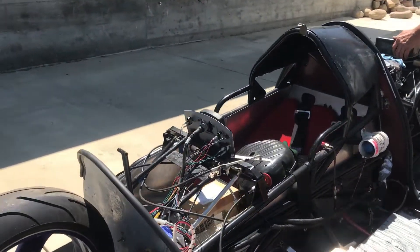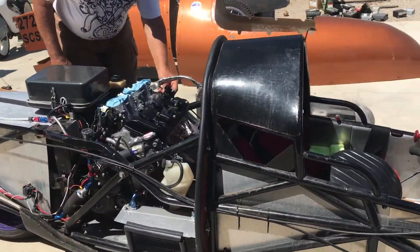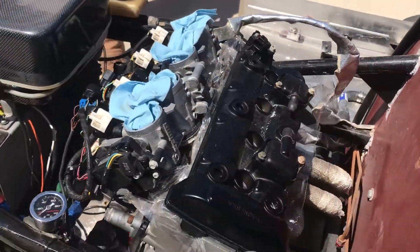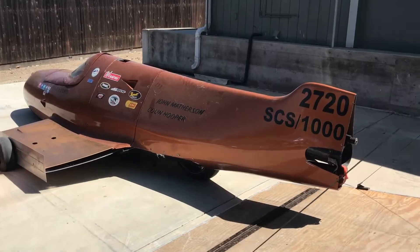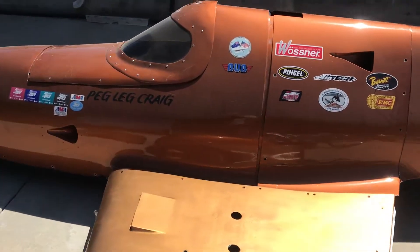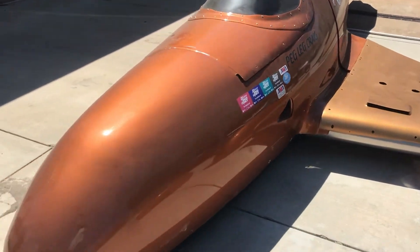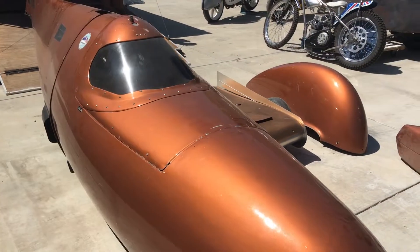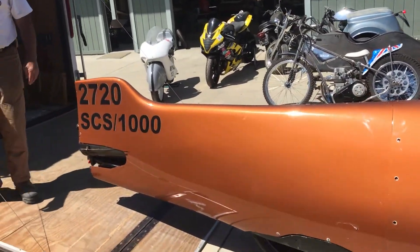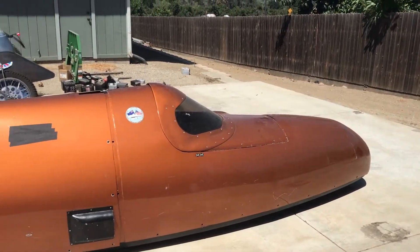We're gonna continue assembling this, or at least checking it out, and we'll get right back to you. We just slid the body on and this thing's got a lot of cool factor going for it. Got a few spare panels here. Obvious outrigger — I guess if you wanted to turn this into a two-wheeler streamliner, you could probably do that as well. I guess you can do anything you want, as long as you want to do the fabrication.